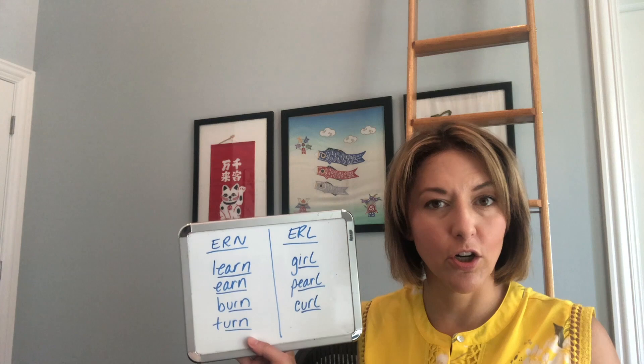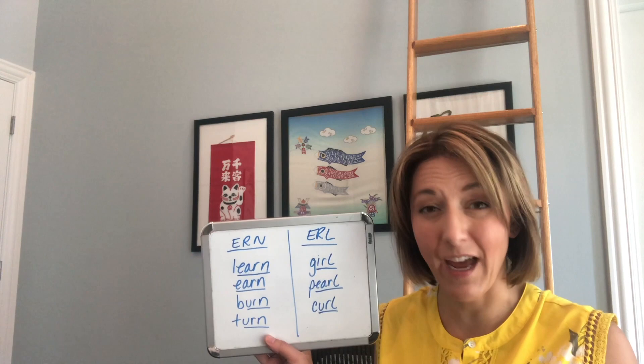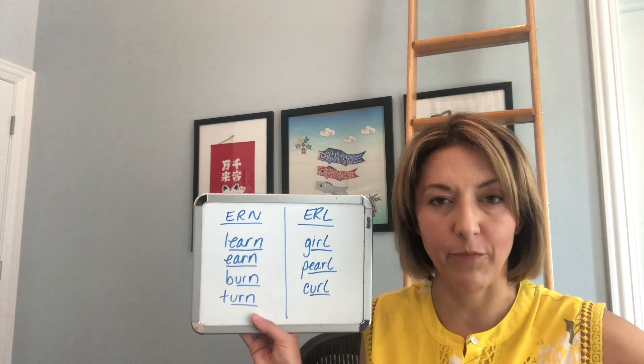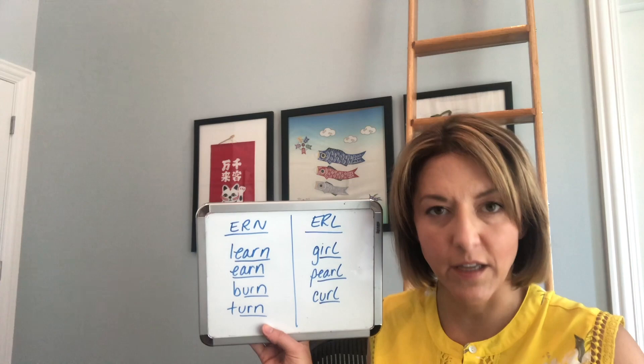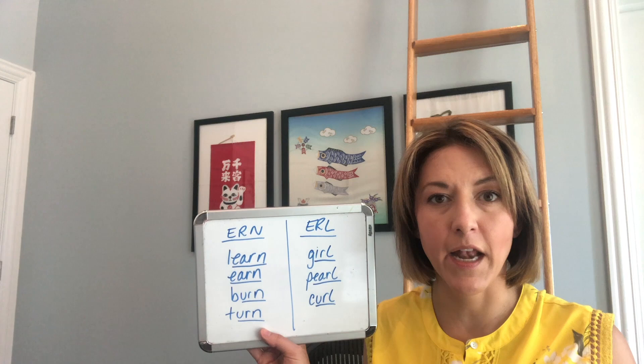That's step one: ER. Now, for the second part, the tip of your tongue is going to move from that ER position — whichever one you use — and then touch the back of your top front teeth. So we have 'earn.' When your tongue touches your teeth for this sound, the air is going to move out of your nose, and your lips will be open: earn.